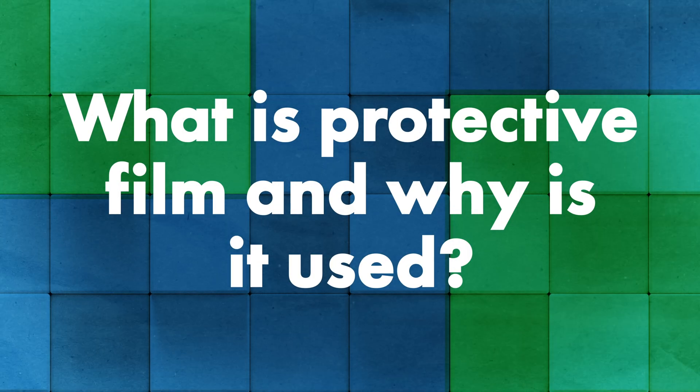My name is Mark Hansen. I've been with Polyfilm America for 16 years — I'm the director of sales here. At Polyfilm, we manufacture and sell surface protection films. We are a privately owned company, started in 1972, and we actually have six global manufacturing locations around the world. We are also a supplier to Sheffield Metals.